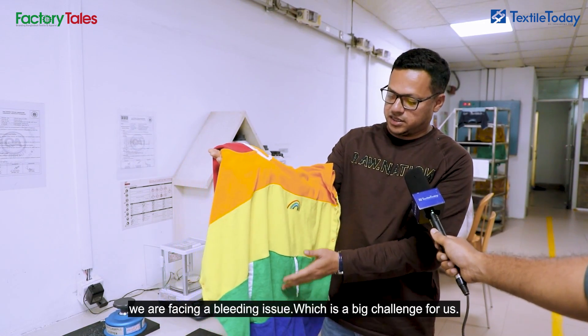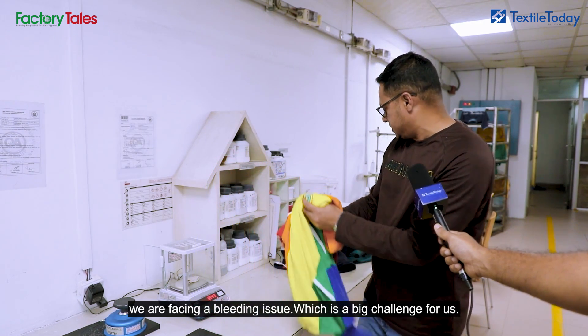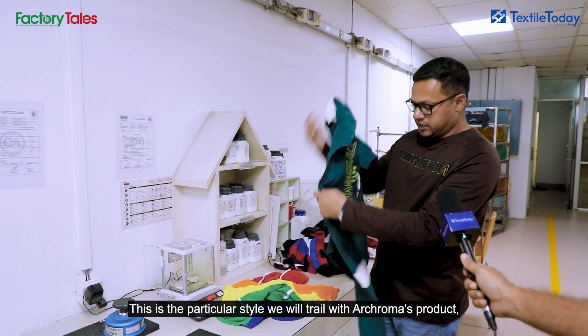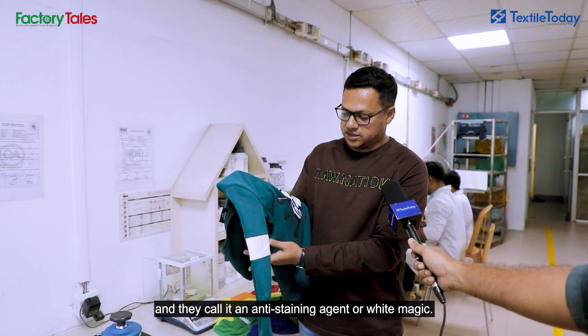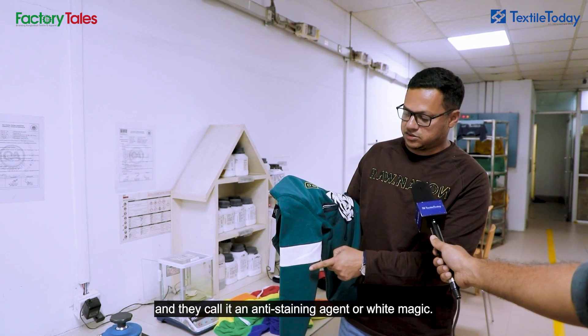We have a very serious bleeding issue. This is a great challenge. We have tried this particular style. Our product is anti-stain, like a white mask. We have tested this style.